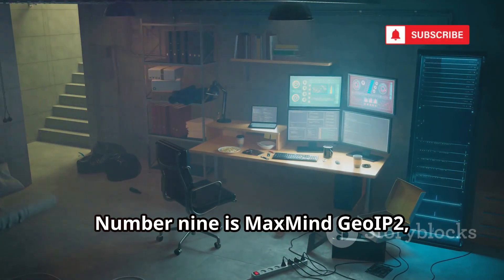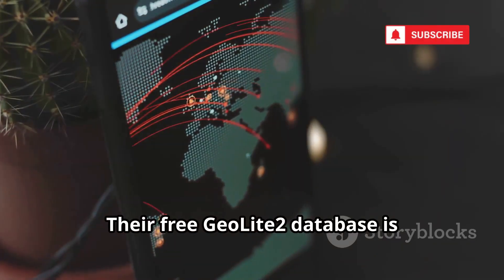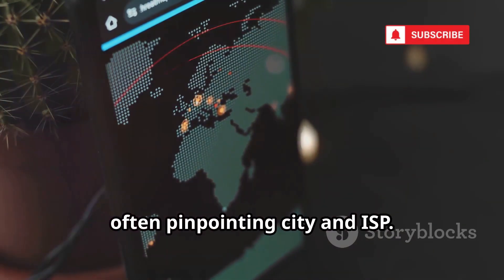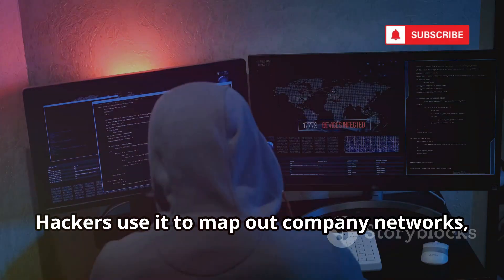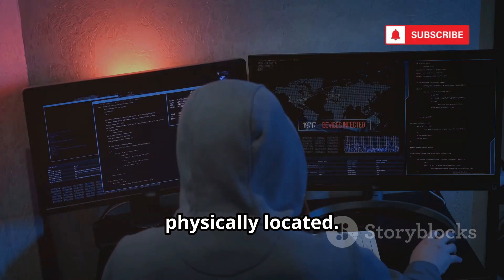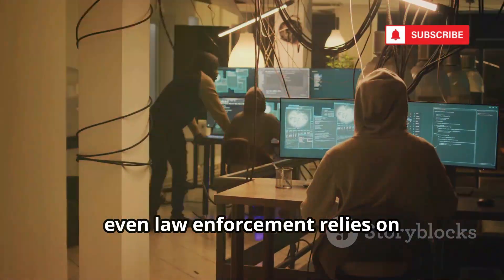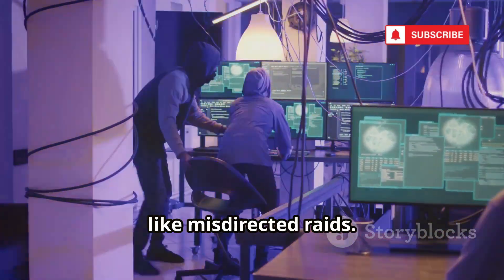Number 9 is MaxMind GeoIP2, the industry standard for geolocation. Their free GeoLite2 database is shockingly accurate, often pinpointing city and ISP. Hackers use it to map out company networks, plan targeted attacks, and even identify where servers are physically located. MaxMind's data is so influential, even law enforcement relies on it — sometimes with disastrous results, like misdirected raids.